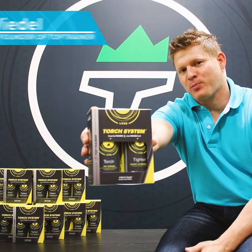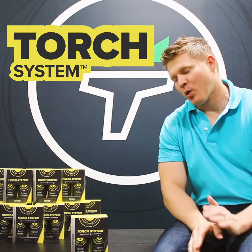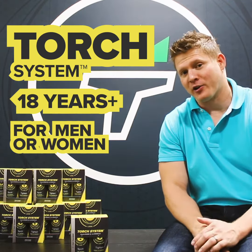Torch System is our aggressive weight loss program designed to help you burn fat and calories faster. It's for anyone 18 years of age or older, men or women, no matter where you're at on your weight loss journey.